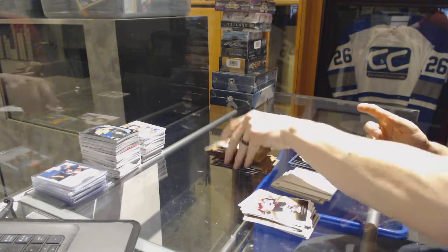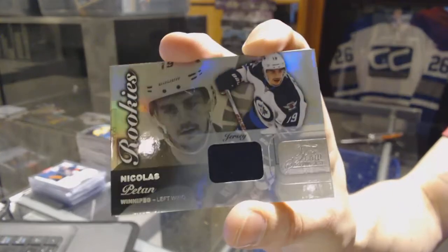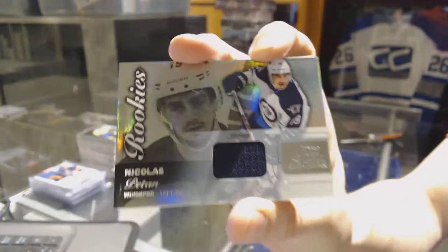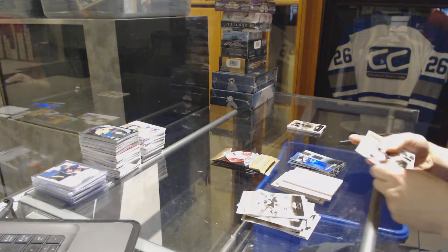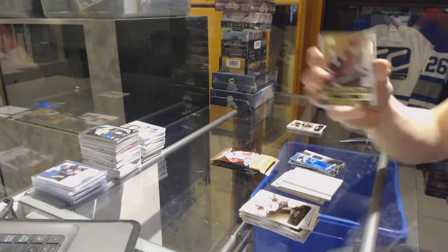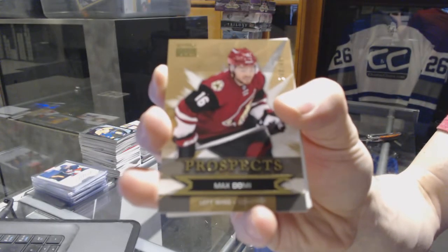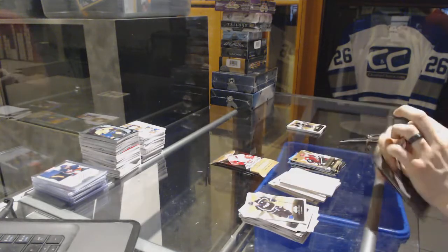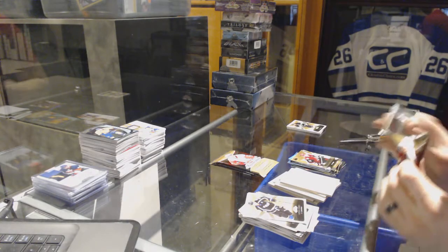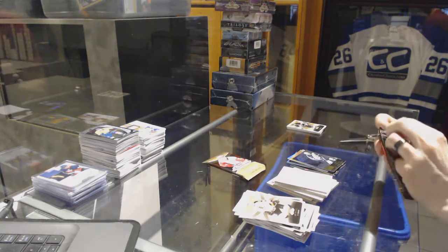Metal Universe for the Capitals' Chandler Stephenson. We've got a Flair Showcase jersey for the Winnipeg Jets' Nick Patton. Skybox Premium Rookie number 499 for the Arizona Coyotes, Max Domi. Flair Showcase for the Jets' Blake Wheeler.